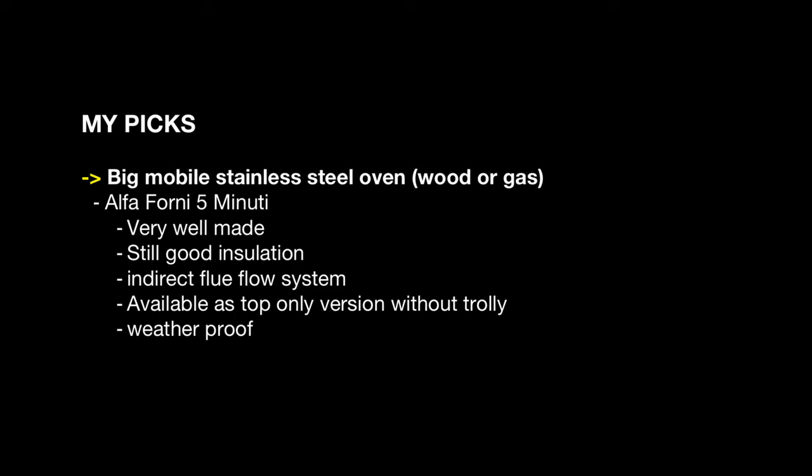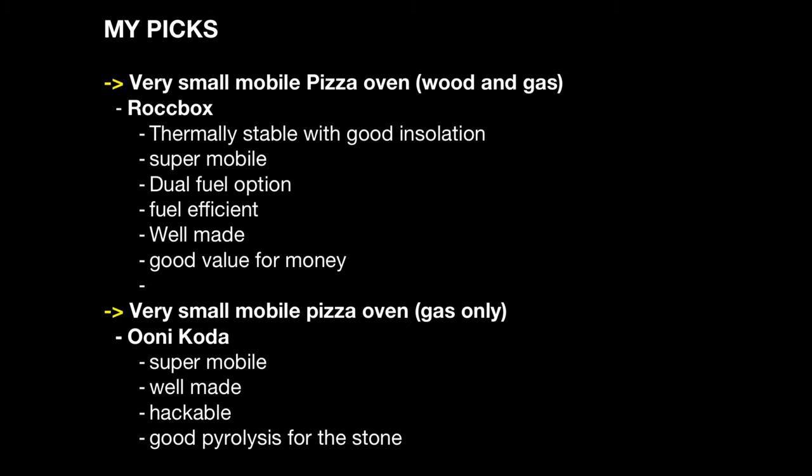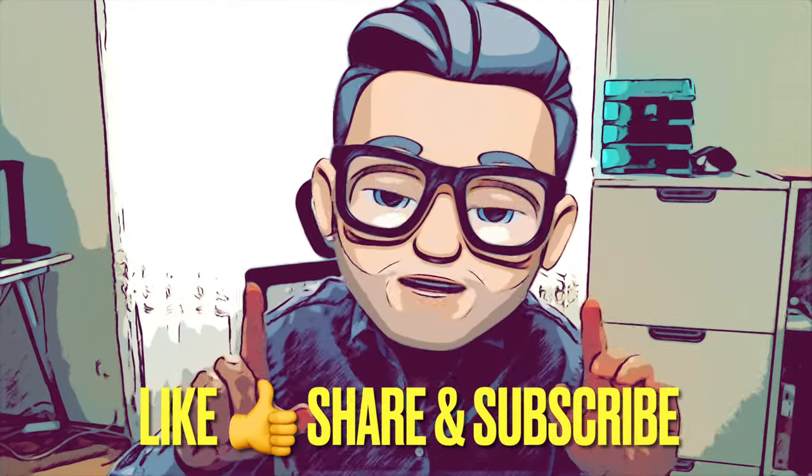In the biggest category I picked the Zero Zero 80 and the Valeriani Baby Gas. For big stainless steel ovens, the winner is the Alfa Forni Cinque Minuti. For small mobile ovens I'd absolutely recommend the Uni Pro — check out my Uni Pro versus Koda 16 video. For very small ovens, my pick is the Rockbox if you want wood and gas firing, and the Uni Koda if you want propane only. That's it for the ultimate pizza oven buyer's guide — don't forget to like and share, and as always, have fun making pizza!